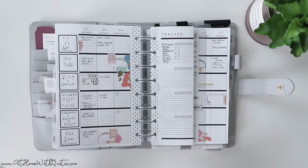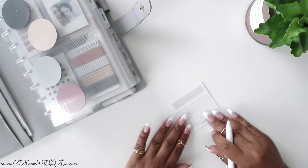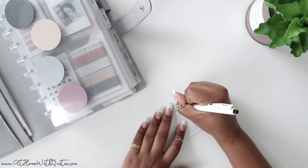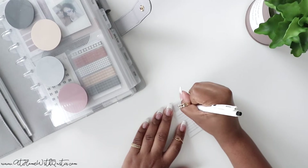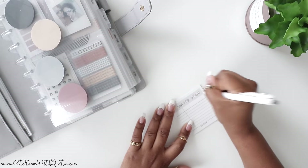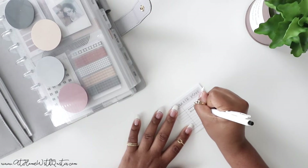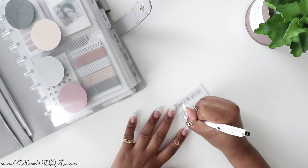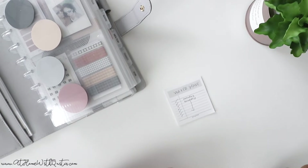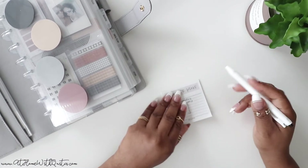You could also use a sticky note. Just grab a sticky note, write in whatever habit you're trying to create — say, water intake — then write Monday, Tuesday, and so on and use it as a checkmark system to check it off as you're doing it. If you prefer to use a sticky note, you'll need something with lines, or if you're using a blank sticky note you'll have to create all of that yourself.